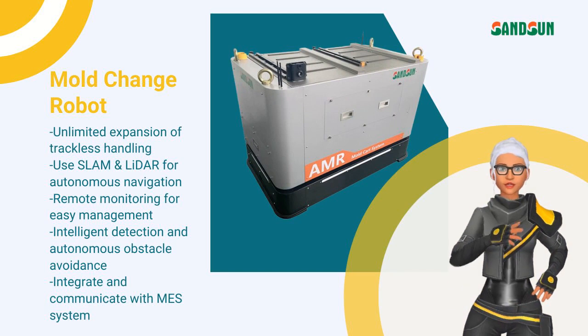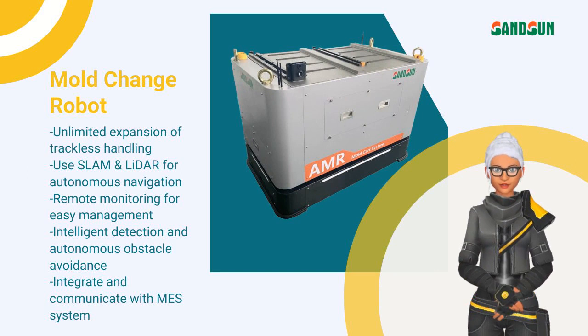The mold change robot has SLAM and LiDAR autonomous navigation systems that can handle mold change without tracking.